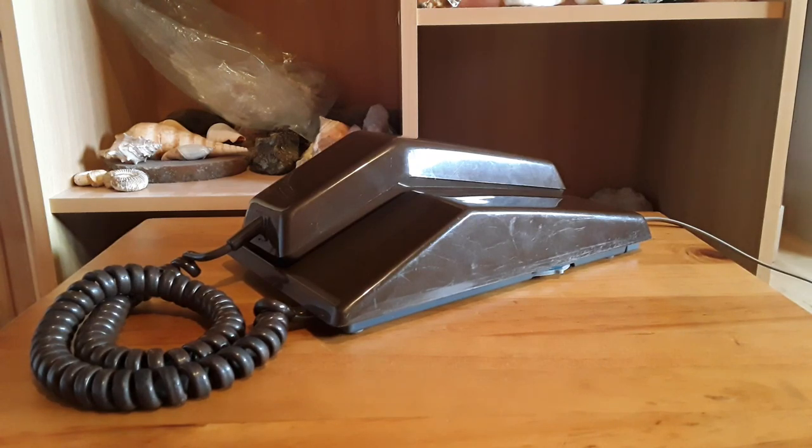They have a selection of old phones from the 80s and 90s, but this is the oldest looking one that they had and it kind of looked cool to me. In my opinion I actually quite like the brown color and I decided to get it.